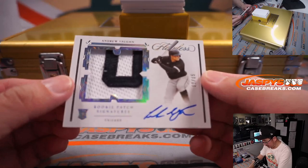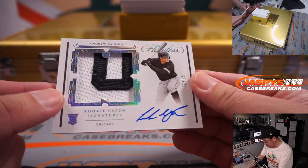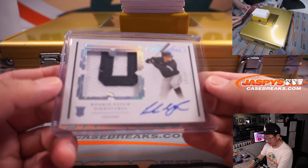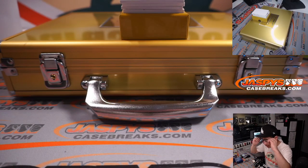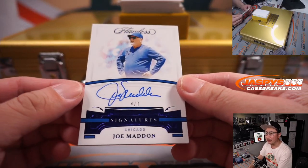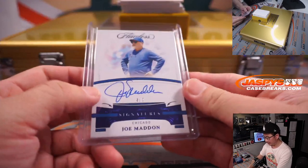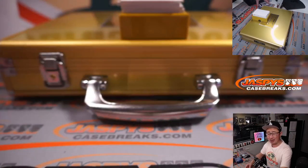Next up is 12 out of 15, rookie patch signature — Andrew Vaughn. You can see that little dent right there — 12 out of 15. That goes to Carl in the White Sox. That might be enough for Tony to maybe replace the card, though it's hit or miss with those requests. Next up is 4 out of 7, Joe Madden, manager autograph, Chicago Cubs edition. Carl with the Cubs — maybe not the most flattering picture of Joe Madden, but there it is.